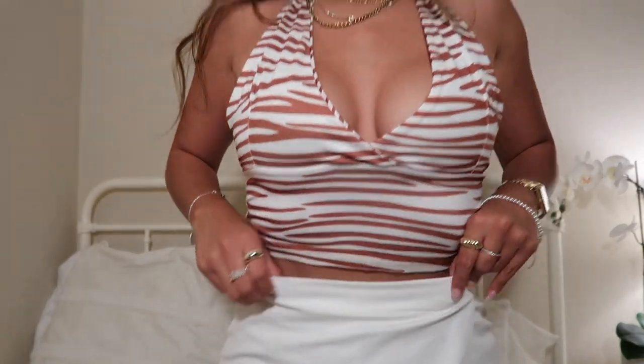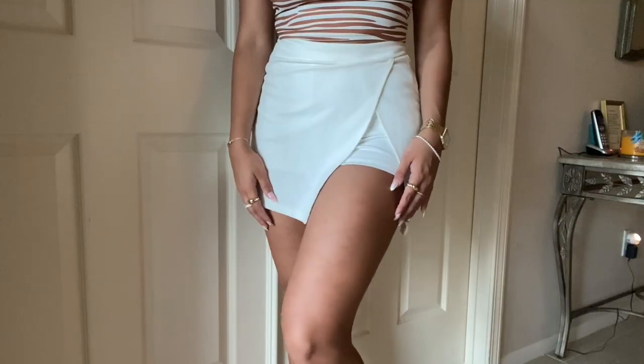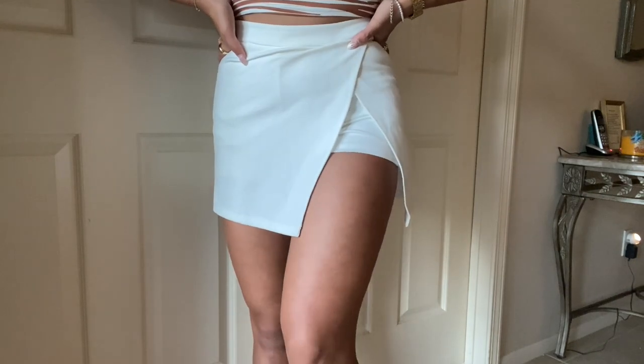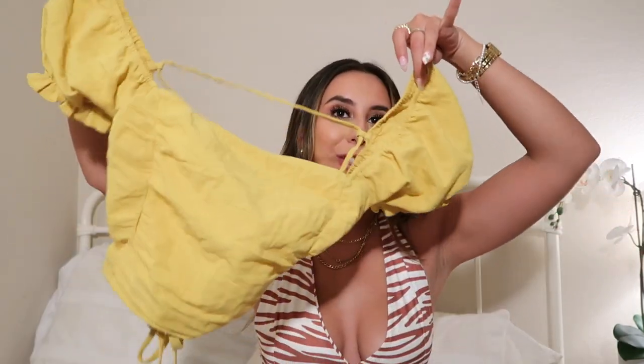The next thing I got was a skort — I'm wearing it right now. I'll try to stand up on my bed, but it's super cute: it's the skort and then shorts that kind of peep through the side. I have been wearing this skirt non-stop. I think it's such a good staple for summer — I love that it has that slit because it's like modest but still a little sexy, if that makes sense.